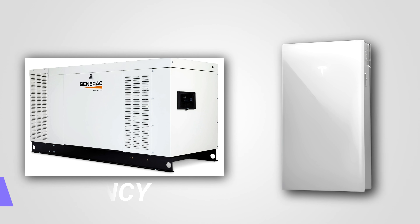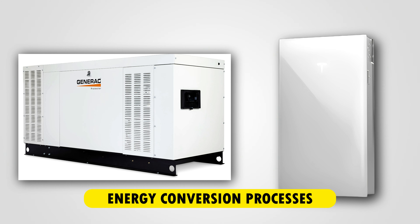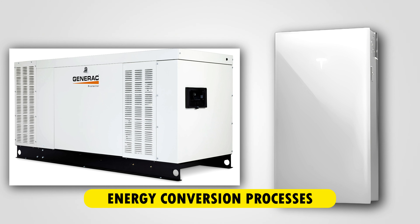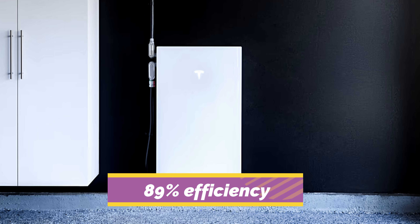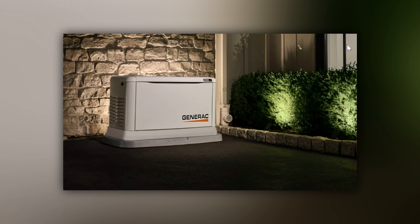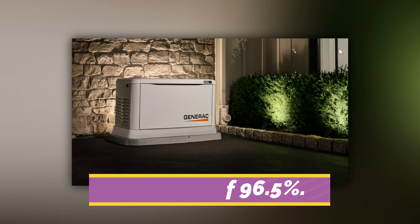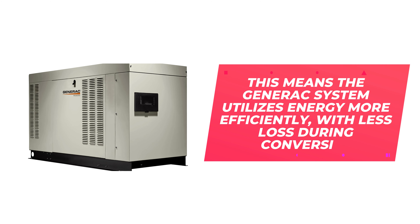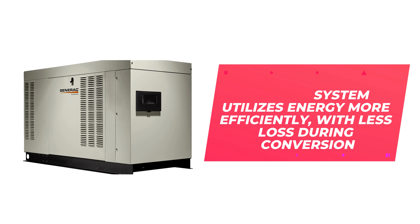Efficiency. The efficiency difference between Tesla Powerwall and Generac Generator is due to their energy conversion processes. The Tesla Powerwall has an 89% efficiency from solar to battery to home grid, while the Generac Generator has a higher DC-to-DC round trip efficiency of 96.5%. This means the Generac system utilizes energy more efficiently with less loss during conversion.